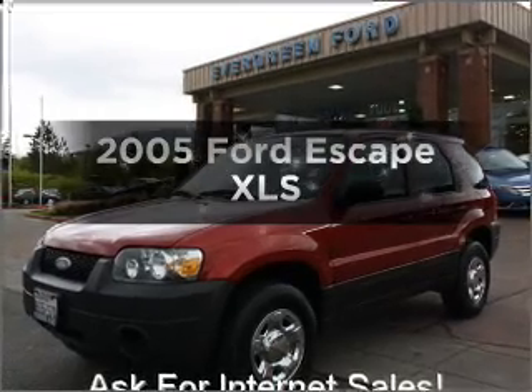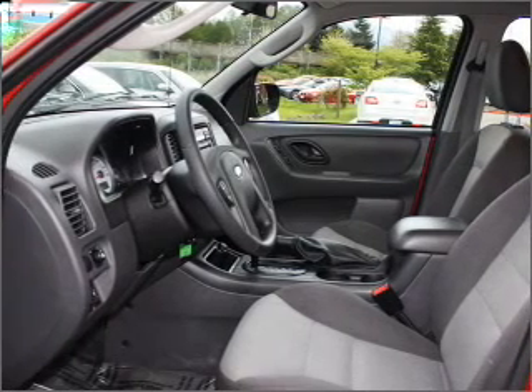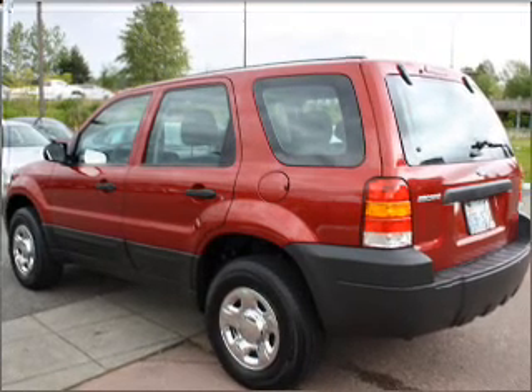Get noticed in this 2005 Ford Escape. Find everything you want in a ride under one roof with this vehicle. With an efficient four-cylinder engine connected to a smooth shifting transmission, premium wheels give a more luxurious look.